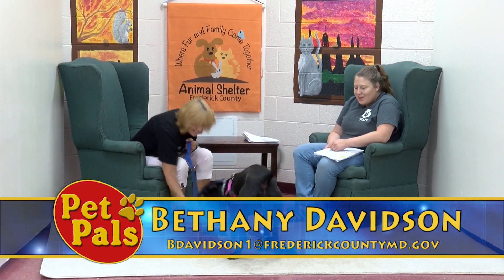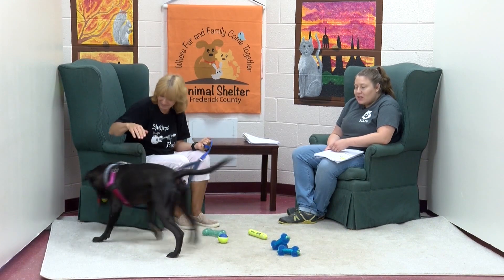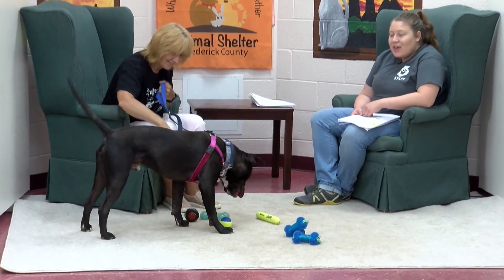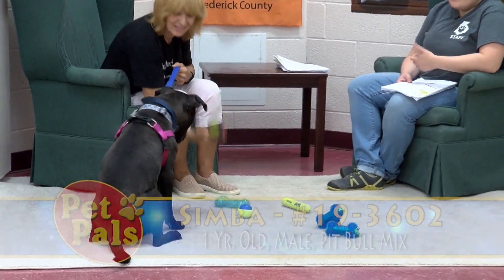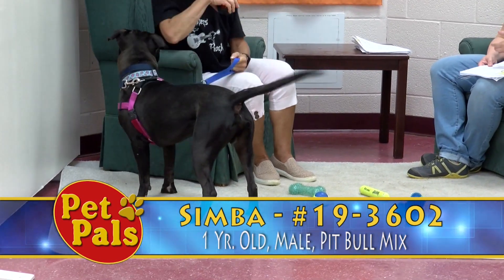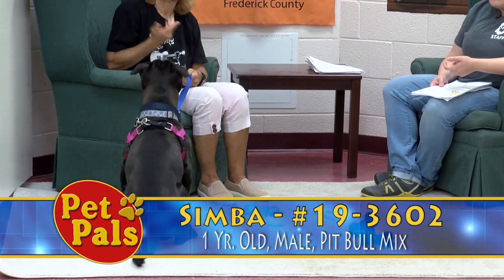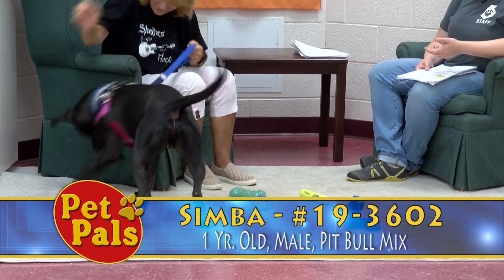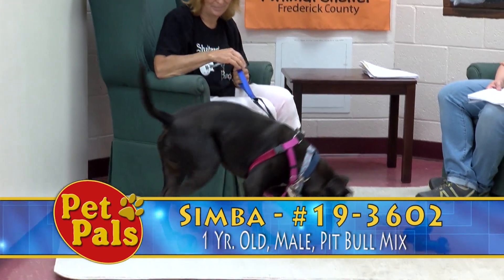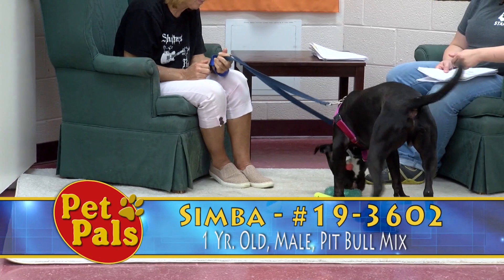Our first canine is Simba and he is a black and white pit bull mix. He's about a year old, so he is definitely a high-energy dog. If you're looking for a couch potato, not this guy. Simba would probably do better in a home that is dog savvy, maybe even a home that has had a pit bull or similar type breed before, just to understand their energy level and behavior.